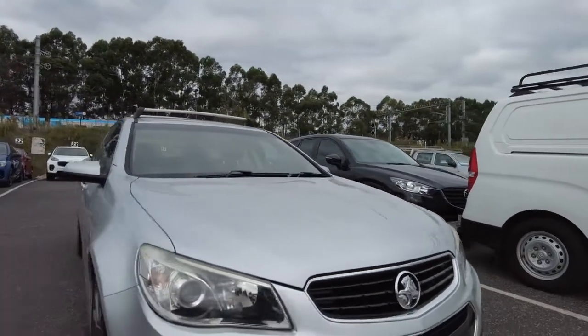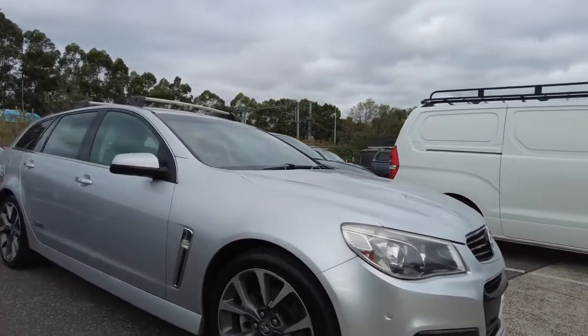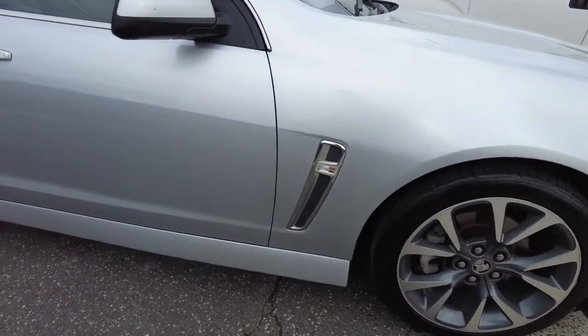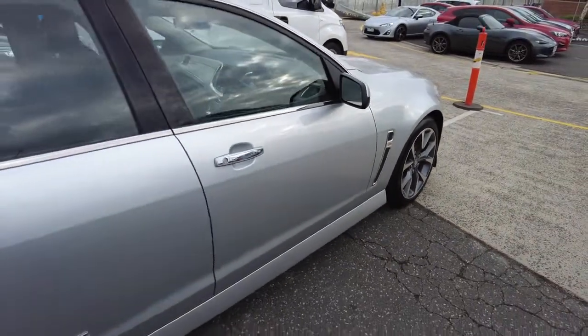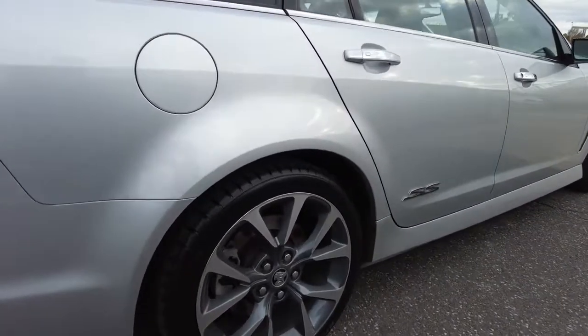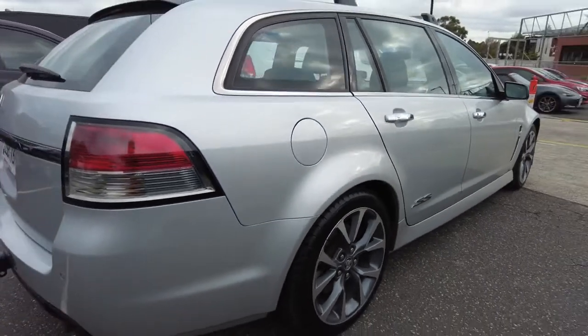It is a used car, however it has been looked after pretty well. Your first wheel — there's no damage or scratches, which is a good sign. You've got your indicators on the side panel as well. You do have your roof racks, which are genuine from Holden.